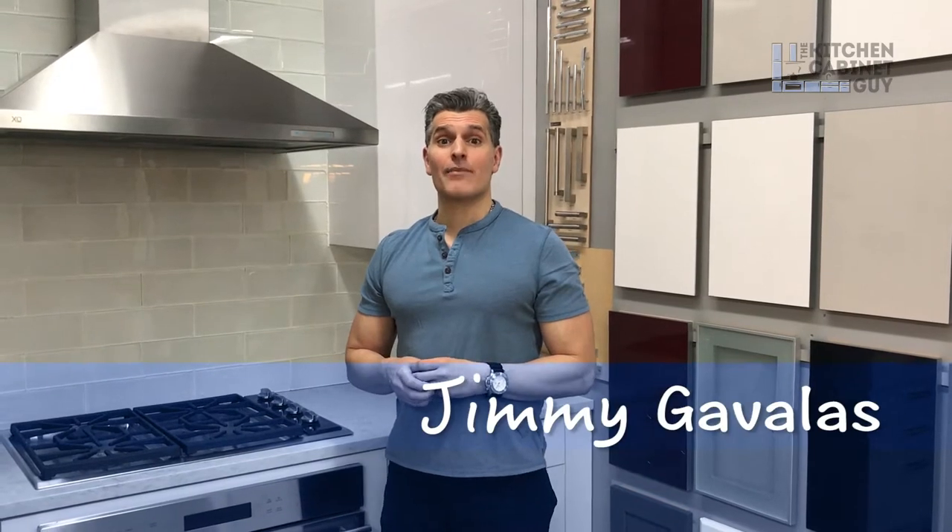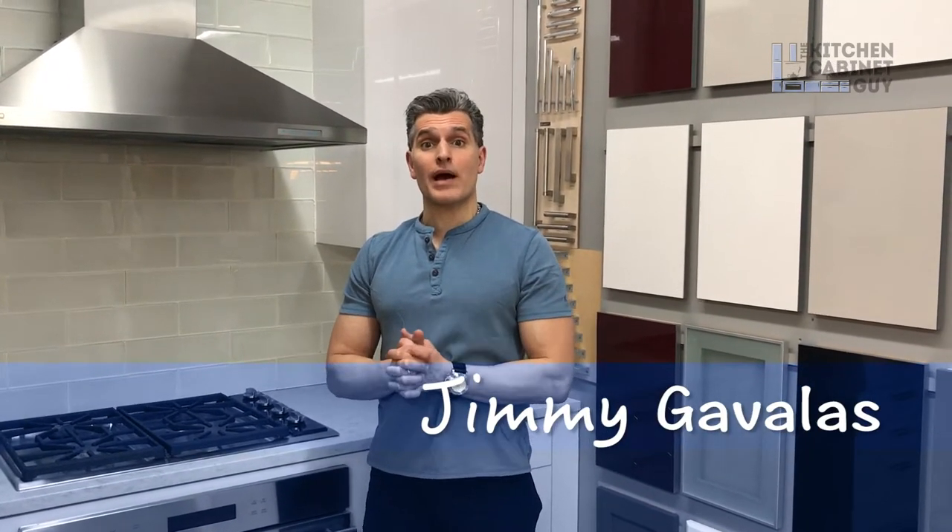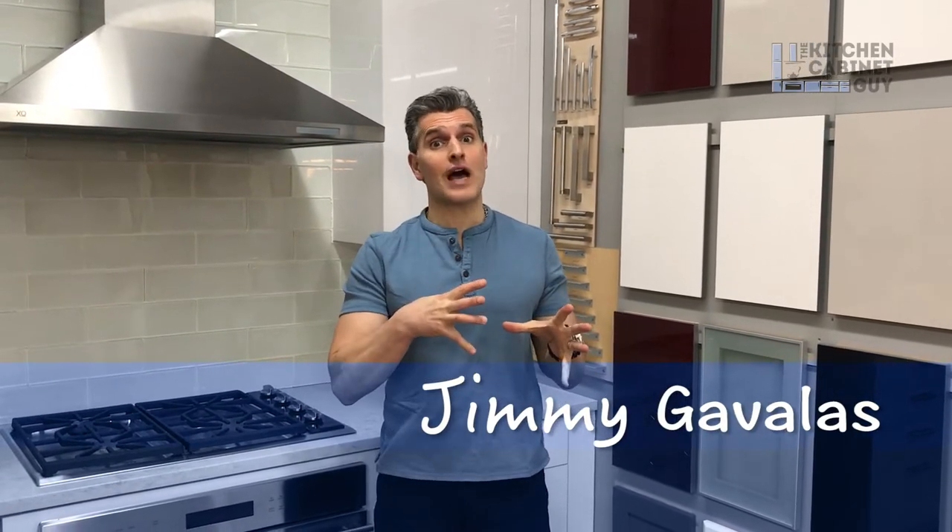Hey guys, what's going on? Jimmy Cabalos, the Kitchen Cabinet Guy. In this episode, I want to talk to you about cooktops versus range tops.